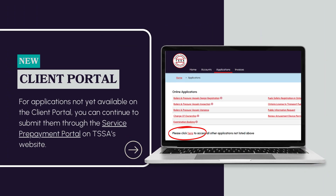For applications not yet available on the Client Portal, you can continue to submit them through the Service Prepayment Portal on TSSA's website.